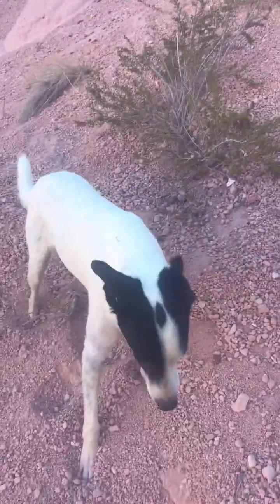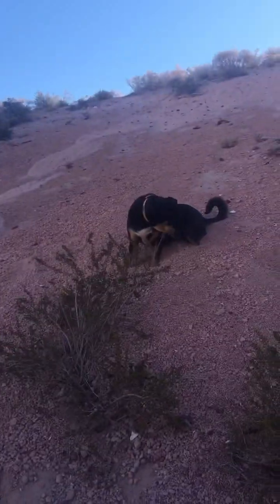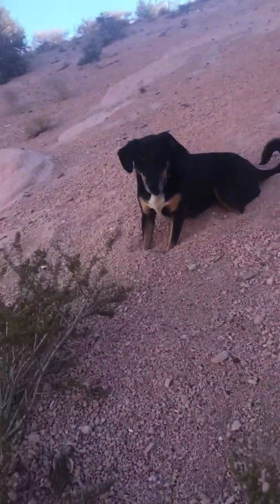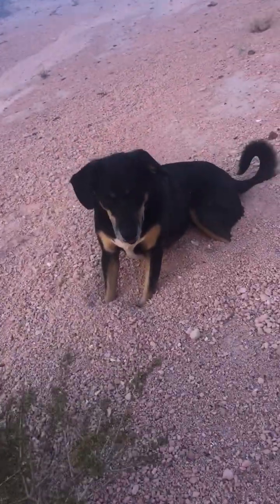Hey everybody at Let's Go Geo! These are my dogs. Sometimes you'll see them in the background of my videos and we are having a good time. We're exploring some volcanic material.